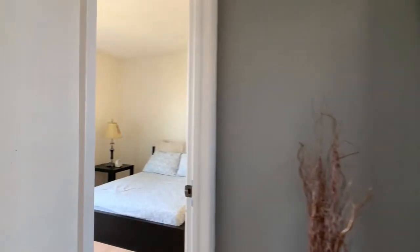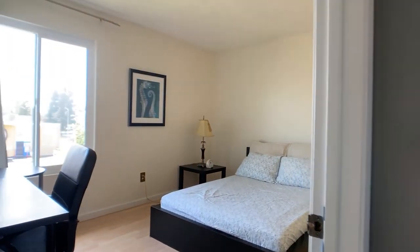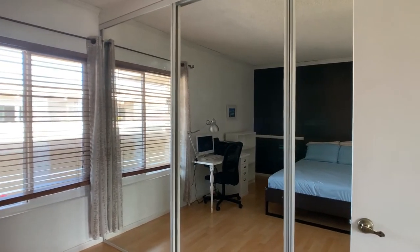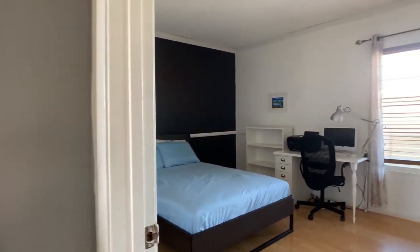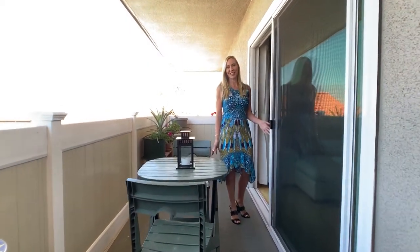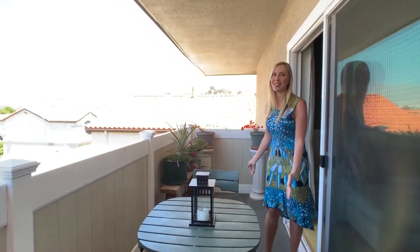The two secondary bedrooms are at the end of this hall and they feature the same laminate flooring, making them easy to keep clean, with lots of great storage — walls of closets and nice sunny windows. The living space opens right out to this great deck; it is west-facing so you get a lovely ocean breeze, great for al fresco dining.